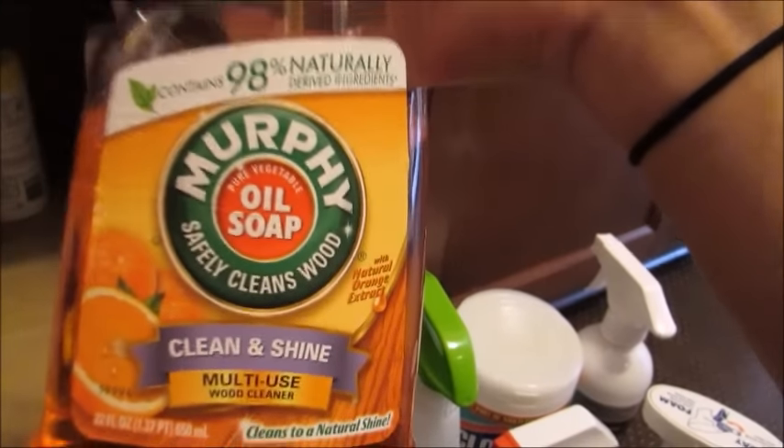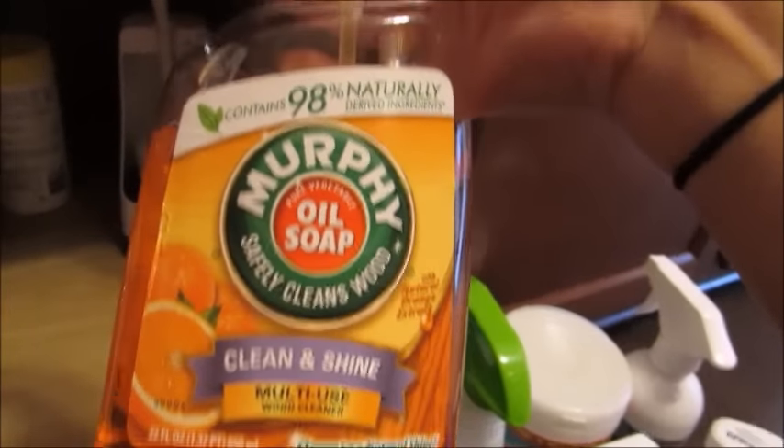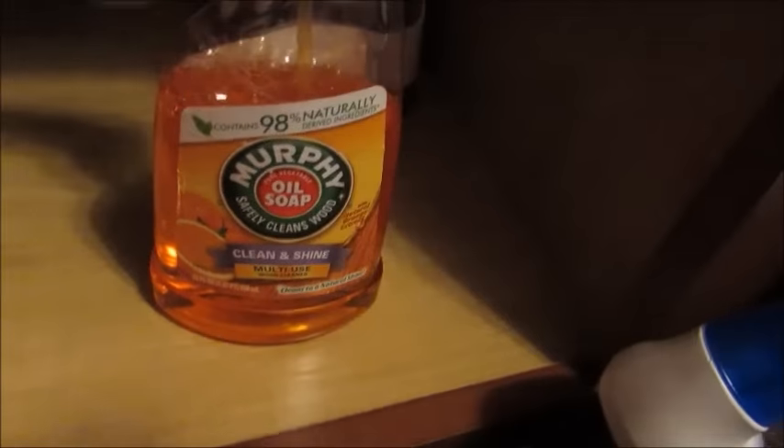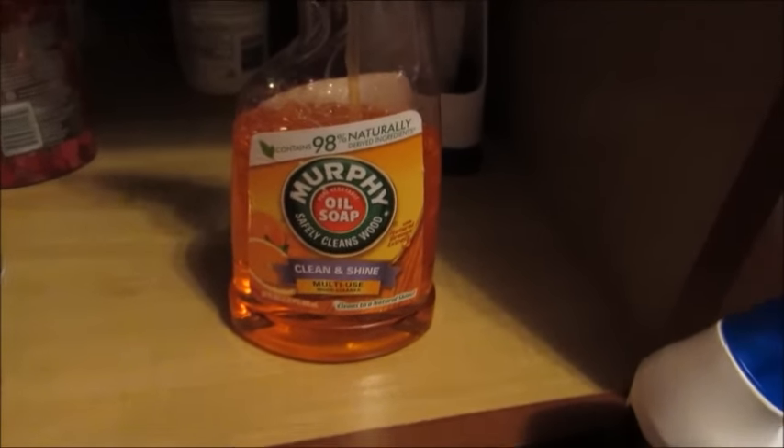For wood I use this Murphy Oil Soap. It works really well, has a nice pleasant scent, and gives my wood a nice shine and a really nice finish.